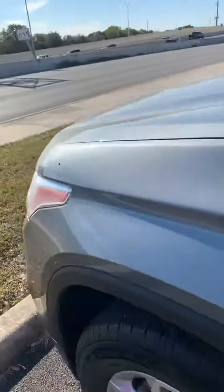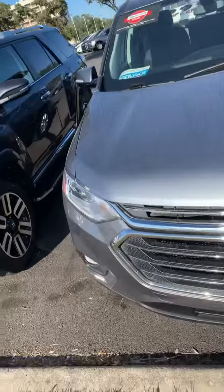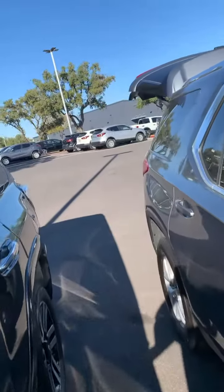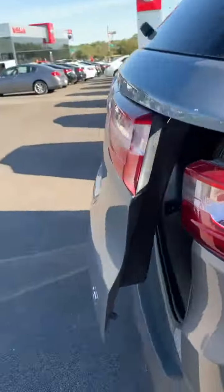It does come with automatic push start on the key fob. It also has an automatic lift gate on the key fob, and it demonstrates that as well.